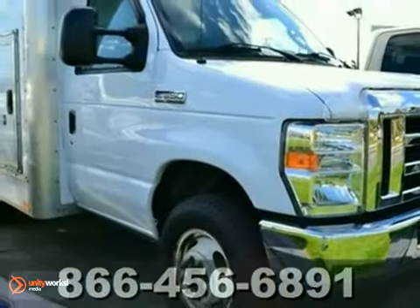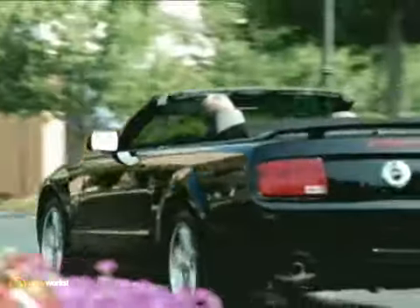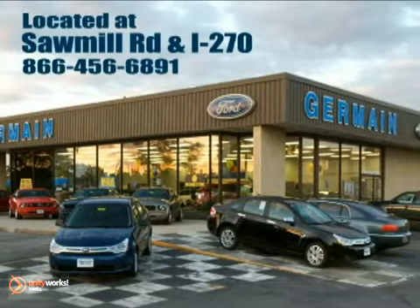Come in and take a look at this white beauty today. Experience quality you can believe in at your main Ford today, conveniently located at Sawmill Road and I-270.